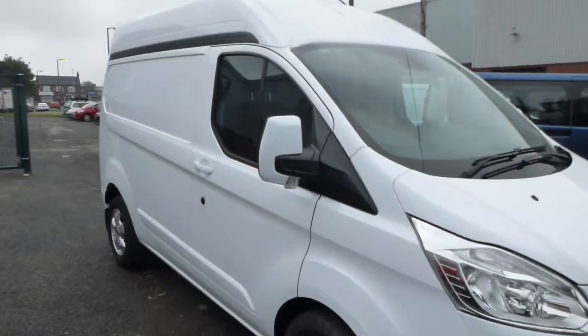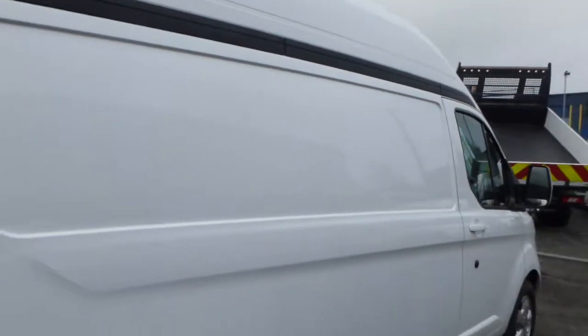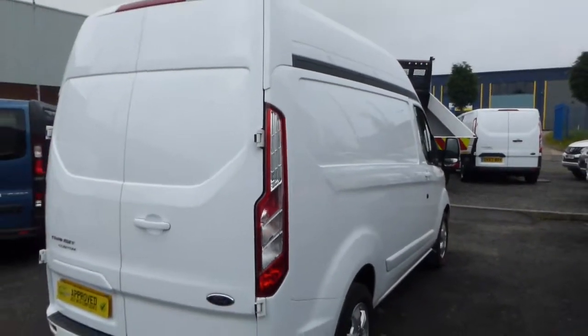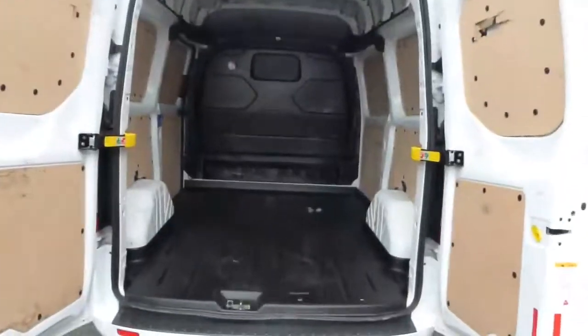Hello and welcome from Commercial Trade Vehicles. This is the Ford Transit Custom we have for sale. Registered in 2017, this is the short wheelbase high roof version and is a limited specification, so it comes with alloy wheels and colour-coded bumpers and zooms.